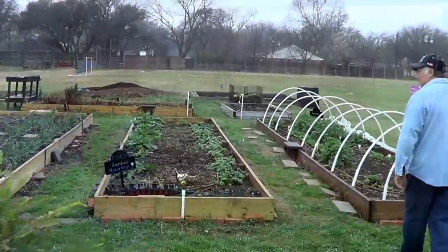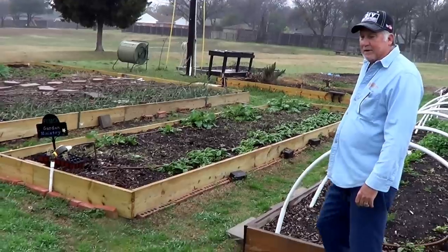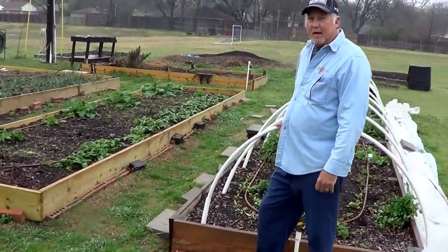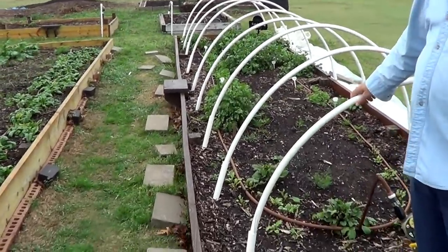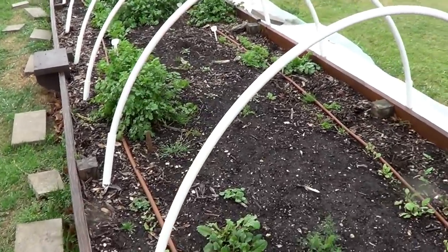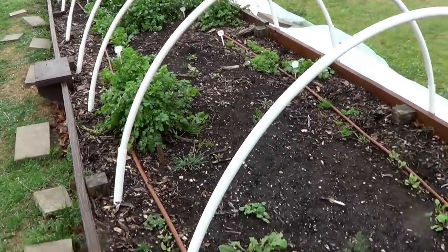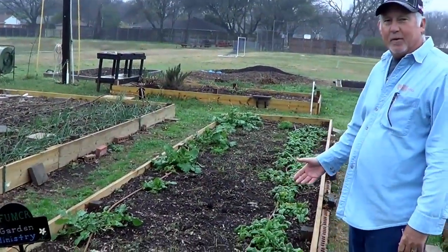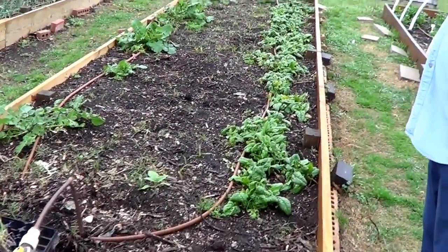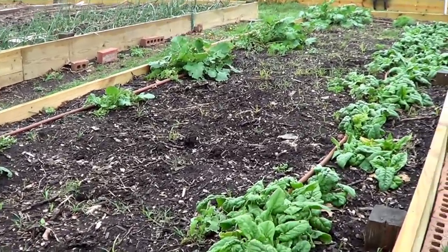Let's go check out the large garden outside. In this hoop house bed, we have carrots, radishes, and cilantro already planted. We'll plant some things in here as early as November and have the hoop house prepared to cover it if it gets cold. The crops in here can withstand a little bit of frost but we have protection if we need it. We also have a number of lettuces and arugula, and we rotate different crops throughout the season as they mature.